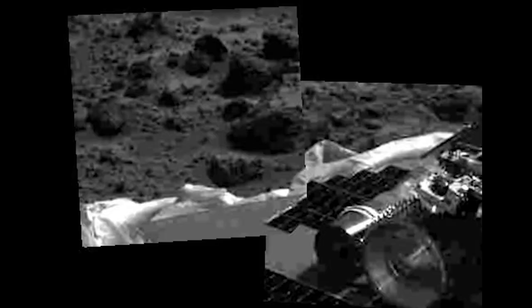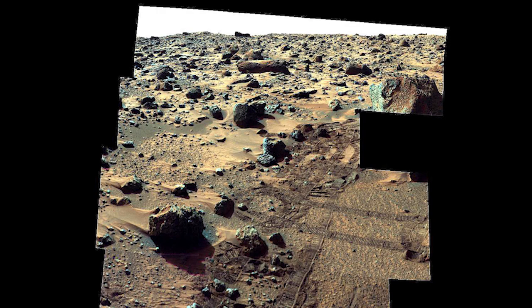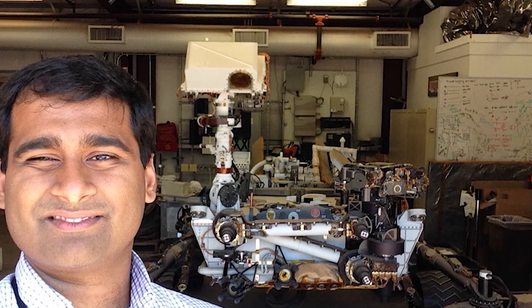But I remember seeing pictures in the early days of the internet coming in from Mars, and it just inspired me so much to go into aerospace engineering. It's weird that here, 23 years later, I'm going to work on the next rover that's going to land on Mars.